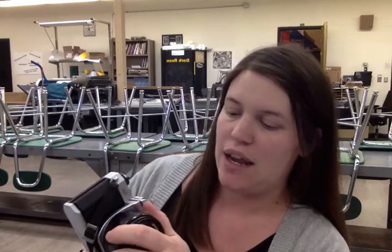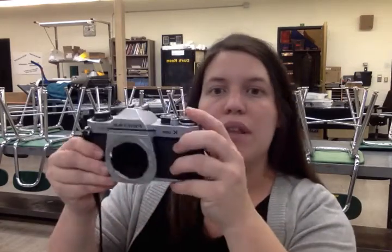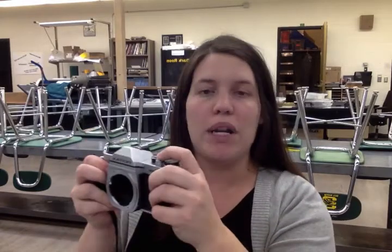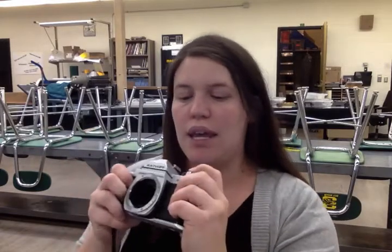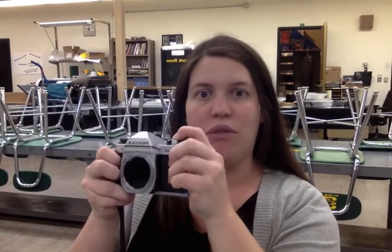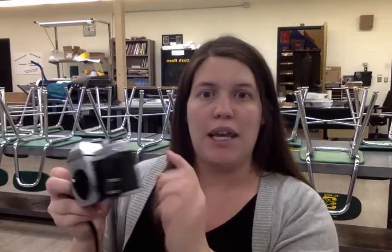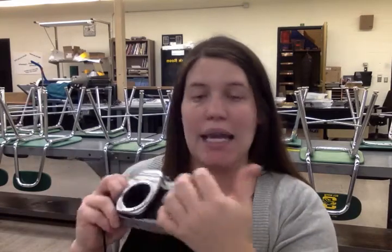So how this works is there's a single lens, and the reflex comes in — if I take off this lens, you can see there's a mirror right inside of here. When I go to take a photograph, that mirror will pop up, it will have a reflex, and it'll expose the film that's behind the shutter in the back.